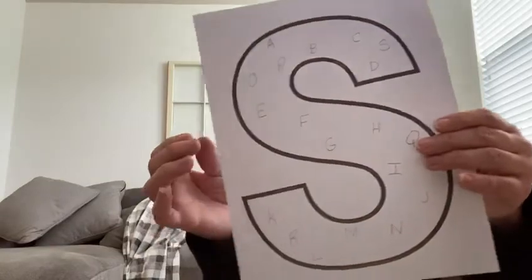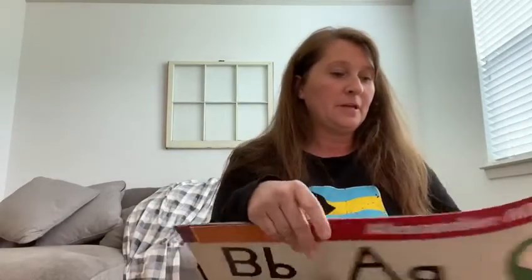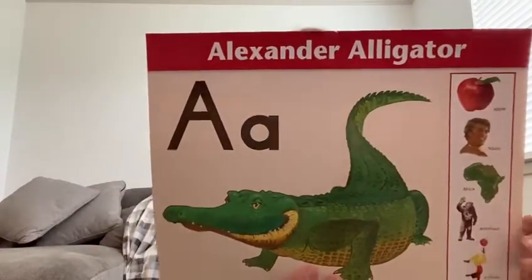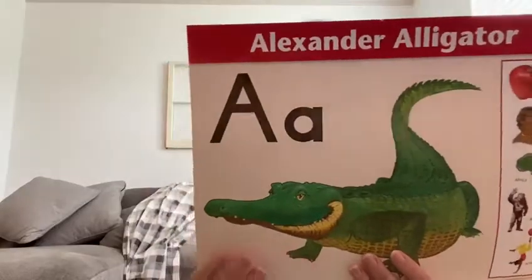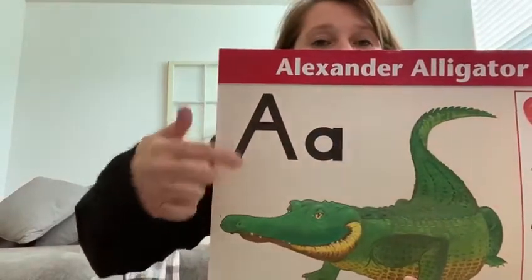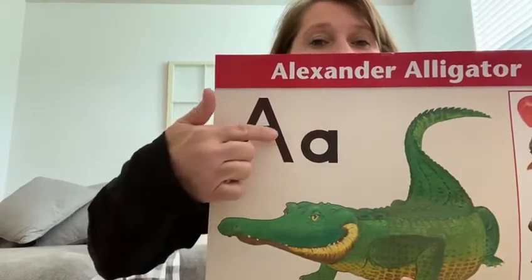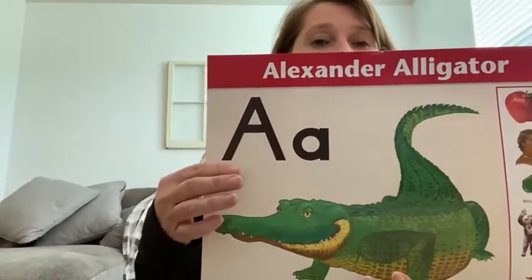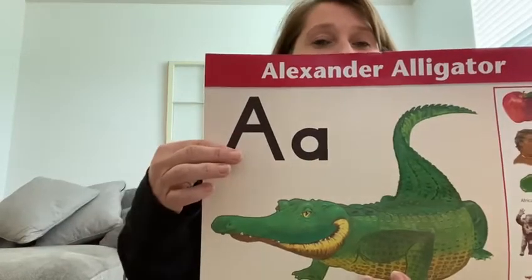The first letter we're going to look for is an A for Alexander Alligator. The mother alligator builds one side of her nest then the other and hides her eggs inside. So she builds her nest and she hides her eggs inside. That is your letter A. Put your letter A sticker on the capital A.